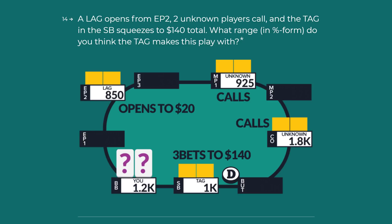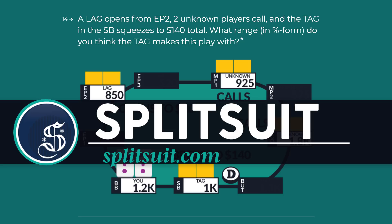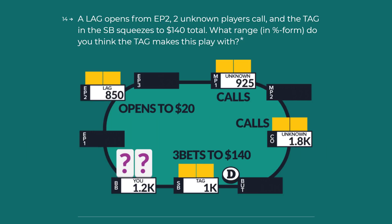Good morning. This is James Sweeney, aka Splitsuit. Welcome back to another video. This is going to be part 7 of 10 of the Preflop Strategy and Range Quiz. As always, we're going to do some hand reading, do some line analysis, and talk about how you can play better preflop poker.